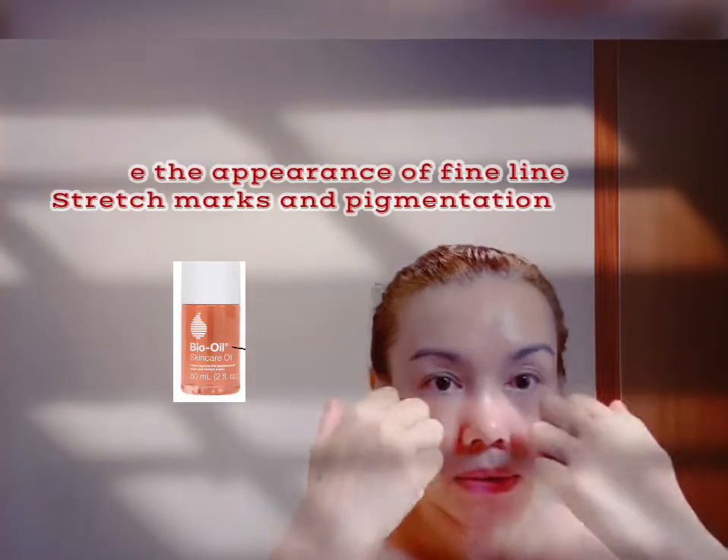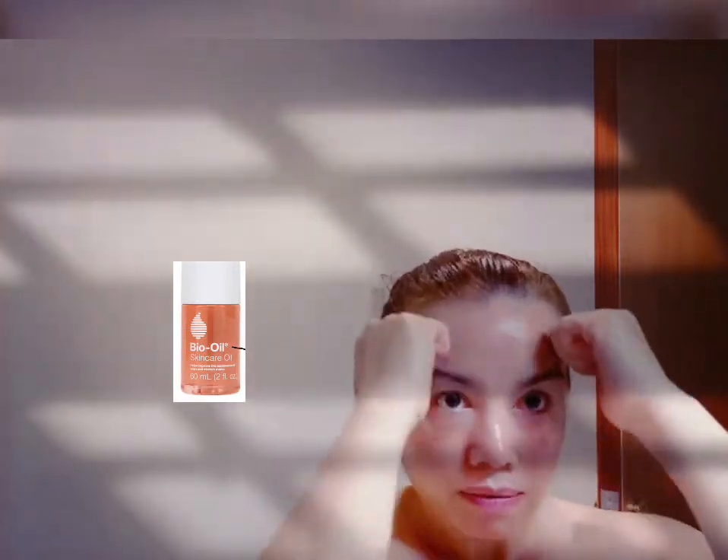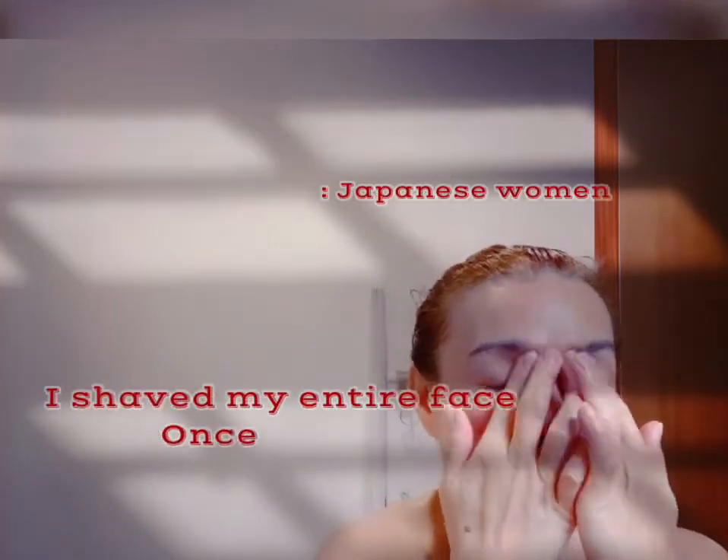Then I use bio oil on my face and start doing this Japanese yoga facial massage using my knuckles, to make my face less wrinkled and help with blood circulation. My face is really soft now. I use two fingers to smooth it, and always move upward on your face.